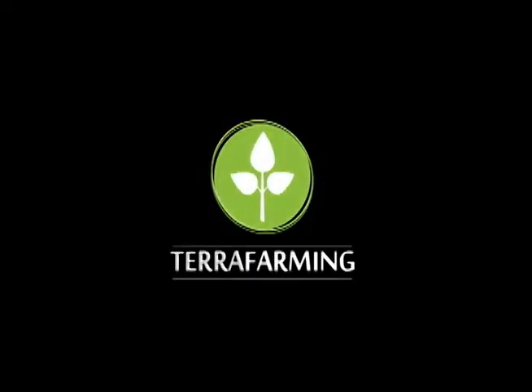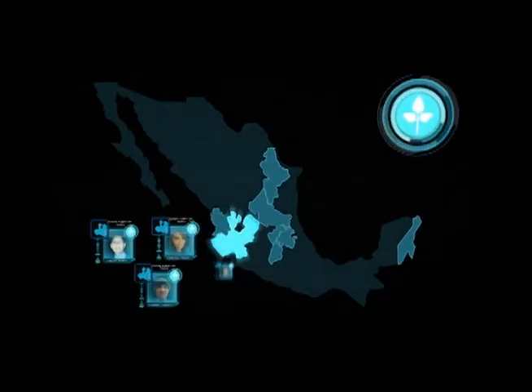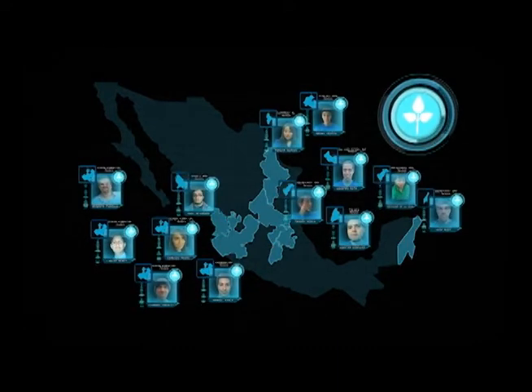We are TerraFarming, and this is our project. Our team is made of 13 individuals with a variety of different skills and majors, all from the Monterey Institute of Technology. We were put together by our common interest and concern for sustainable life in outer space.